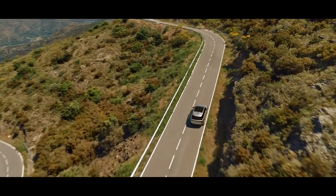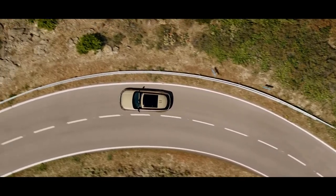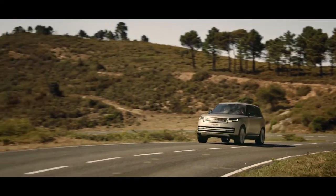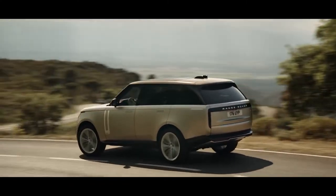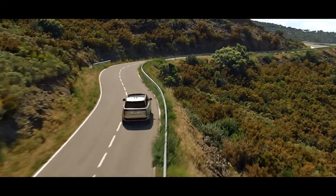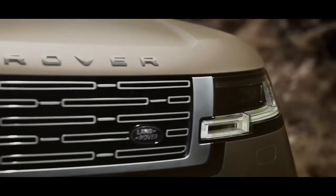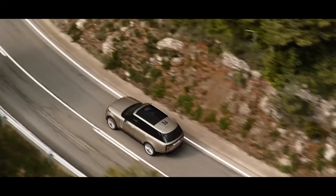Serene and agile, the new Range Rover is engineered for comfort at every turn. A new bespoke architecture is stronger than ever for an unrivalled breadth of capability on and off-road. New multi-link rear suspension is designed for comfort and control. A smooth and responsive eight-speed automatic gearbox with high and low range combines new levels of refinement with optimized efficiency.